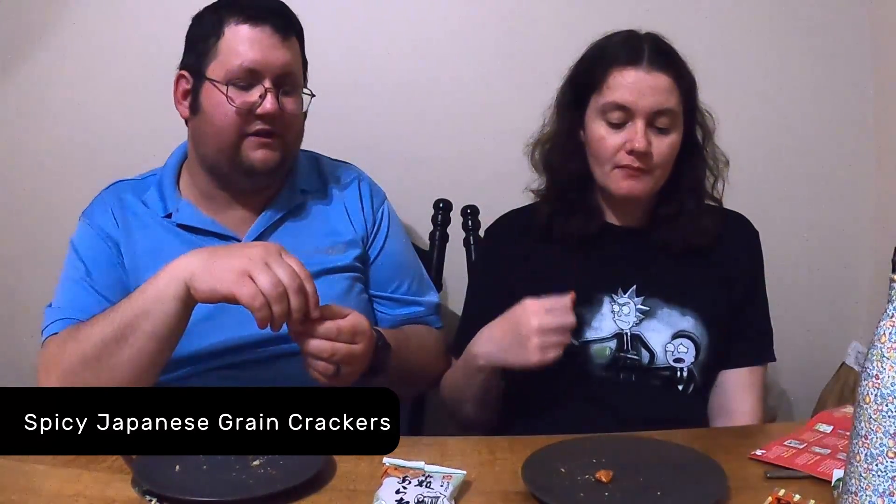These are like beer nuts, for sure. They're spicy! Definitely got a kick. Spicy — I'm not a huge fan. Probably like a five for me. Too spicy. Three.